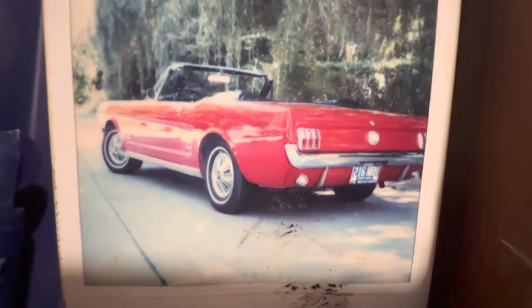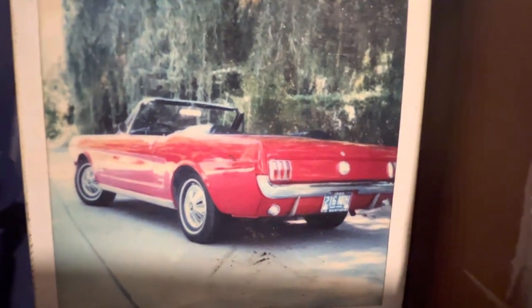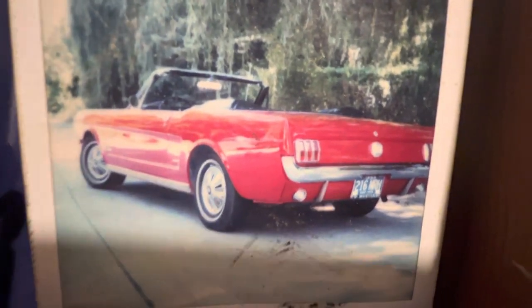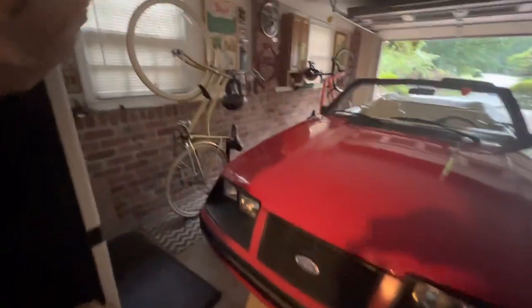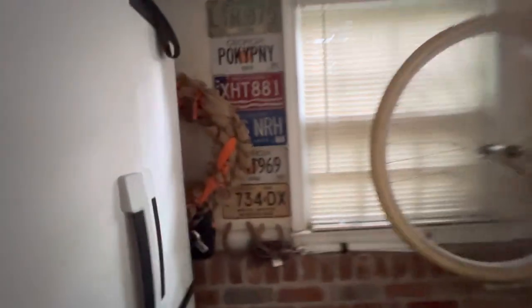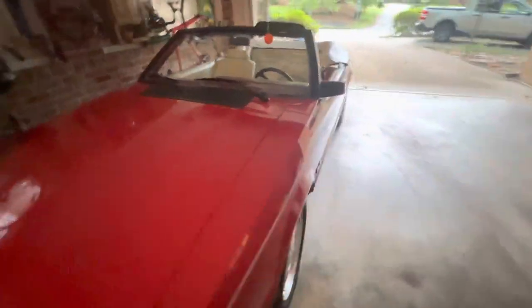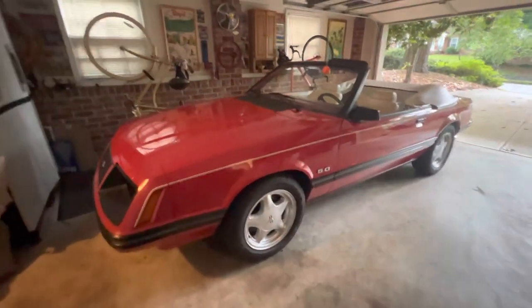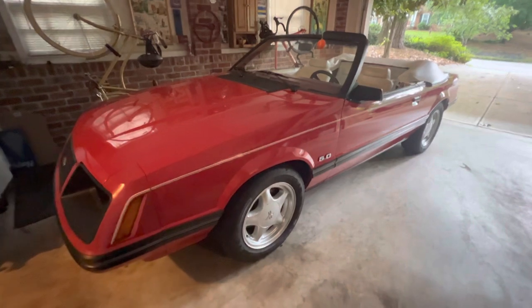I had this Mustang for five or six years. Mostly it sat in my grandmother's garage when I was off at college in Boston, so I would drive it summers in Michigan. I drove it out to Los Angeles — there's that 216 NRH plate still. But I decided it really wasn't a great car to drive around in LA; I was worried something was going to happen to it. So I sold it to a guy who put it in a container and shipped it out to England.